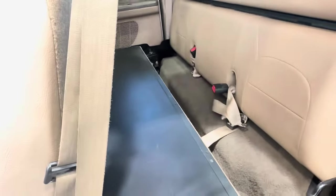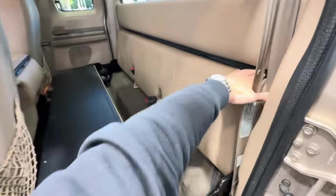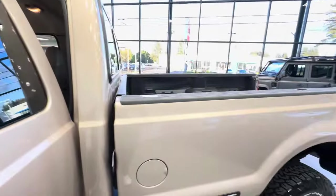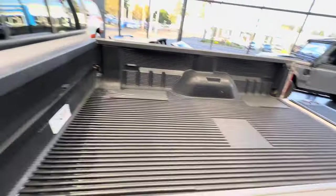The rear bench seat can convert. We already took a look at the bed and bedliner.